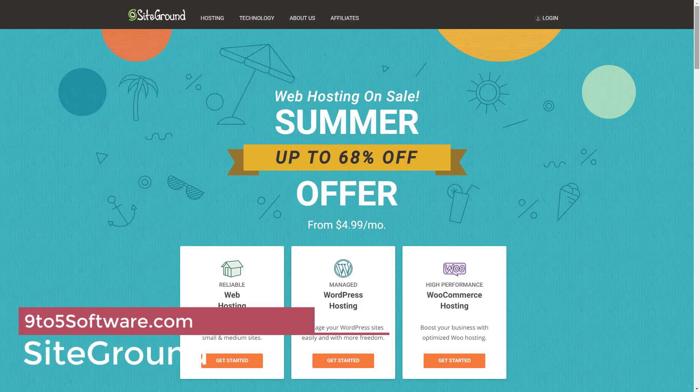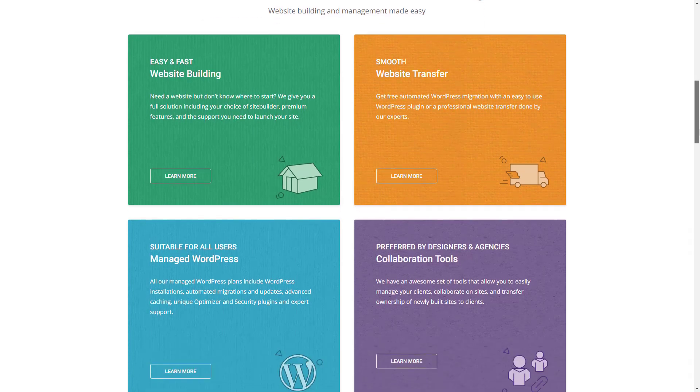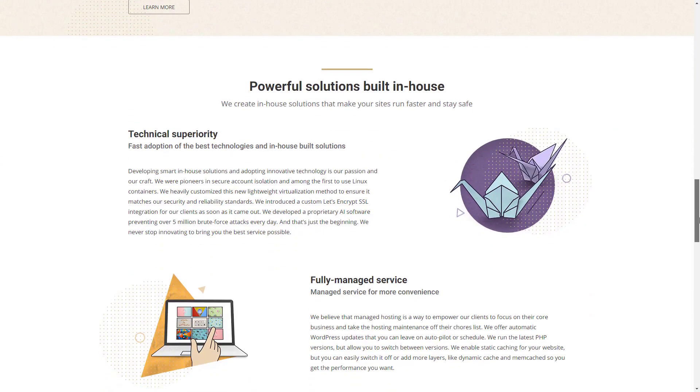SiteGround. SiteGround is a trusted hosting site ideal for small to medium blogs with up to 100,000 monthly visitors. SiteGround will back up your blog daily so you'll never have to worry about losing your content. Additionally, SiteGround offers managed WordPress hosting. This means the provider will handle automatic WordPress and plugin updates, caching, and security measures for you so your blog runs smoothly at all times.